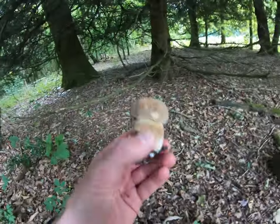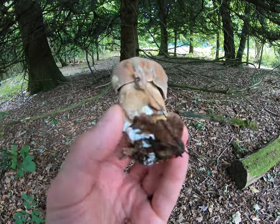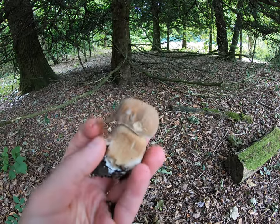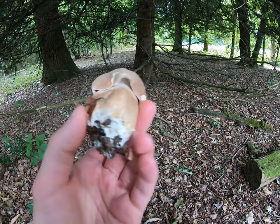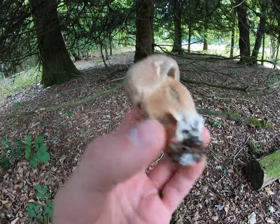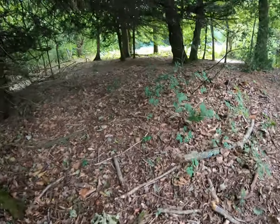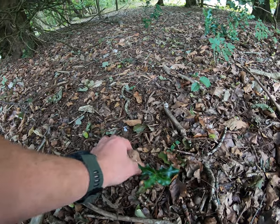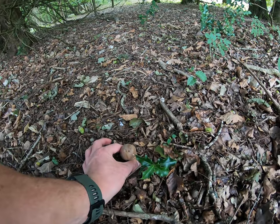This looks like an absolute beauty — look at that, nice and firm, absolutely lovely. That's two to add to the basket. Maybe find a few more and then I'm going to go into the open grass area where there's some cow pat, and we'll likely find some. Oh, is that one there? Just a little nugget poking up — look at that!